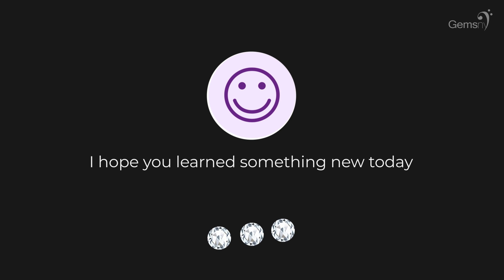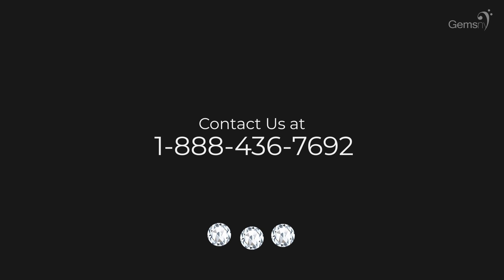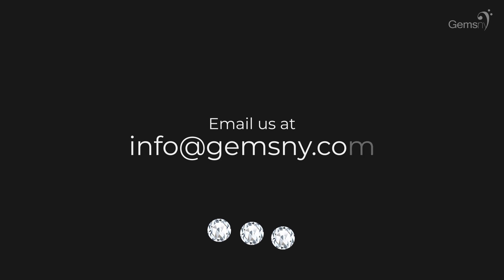I hope this was informative. Remember, we are always happy to set up consultations or appointments for our customers at GemsNY, where we can assist with finding your perfect indestructible diamond. Until next time, bye.